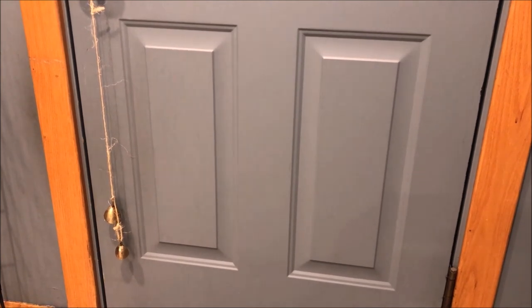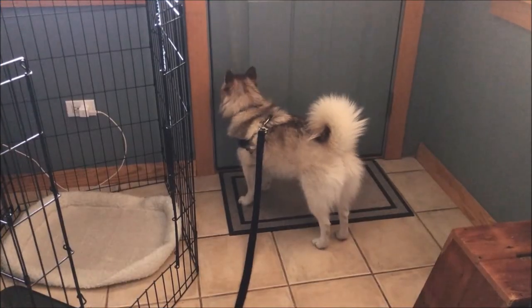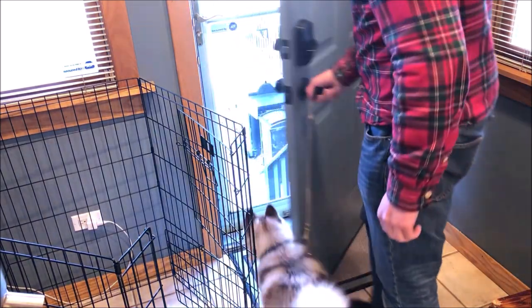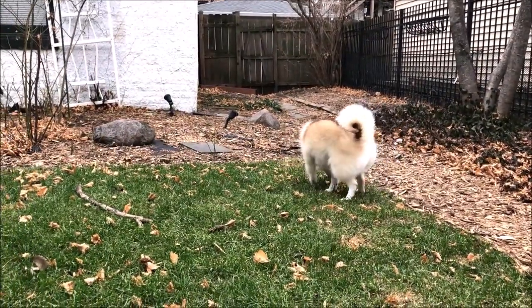One of the best ways to do that is to teach your puppy how to ring a doorbell. In our house we have two bells — one on the front door and one on the back door. When BD needs to go outside, she just rings one of the bells and we know it's time to go. It's such a great trick; we wish we had used it with Maya, our previous dog.